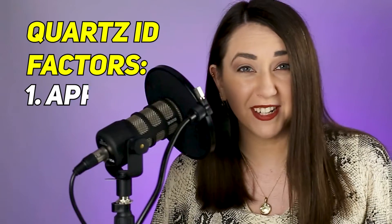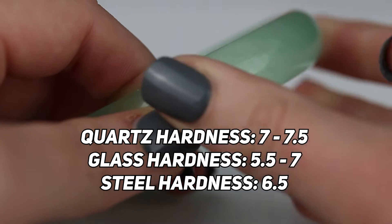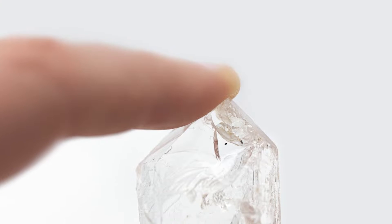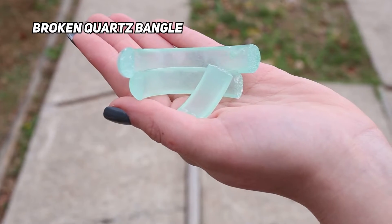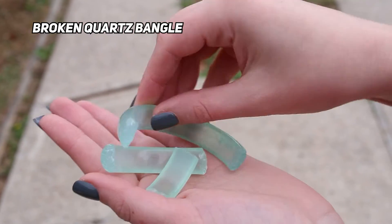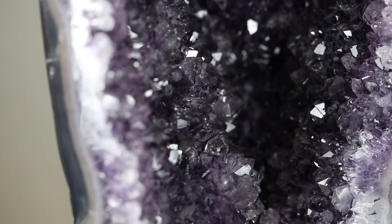Quartz is often identified in the field by its appearance and its hardness. It easily scratches glass, but won't be scratched by steel. It has a glass-like luster. Quartz and glass are actually really similar — glass is not crystalline, it is amorphous, meaning it has no crystal structure. But quartz and glass can both be sharp and cut a person when fractured, and the sand used to make glass is actually usually made up of tiny quartz crystals that were basically melted together.